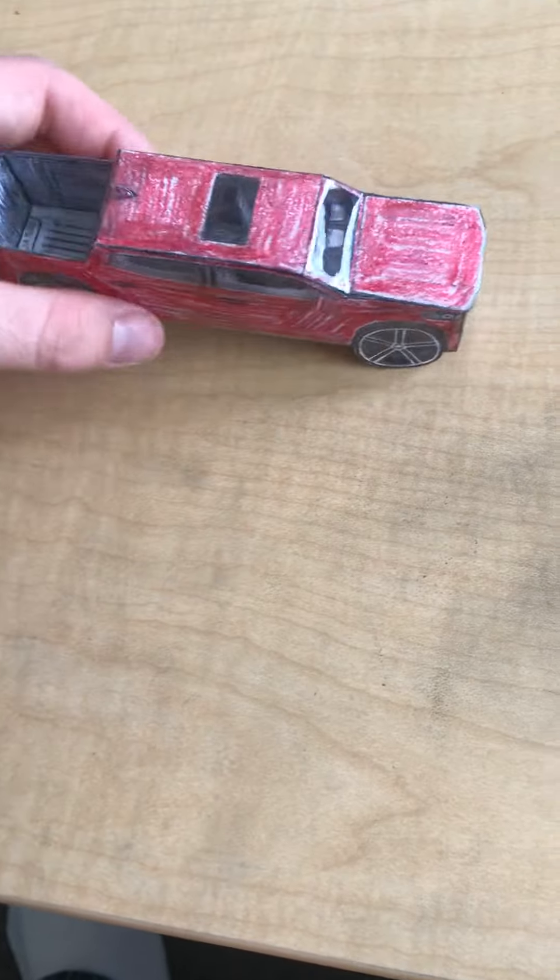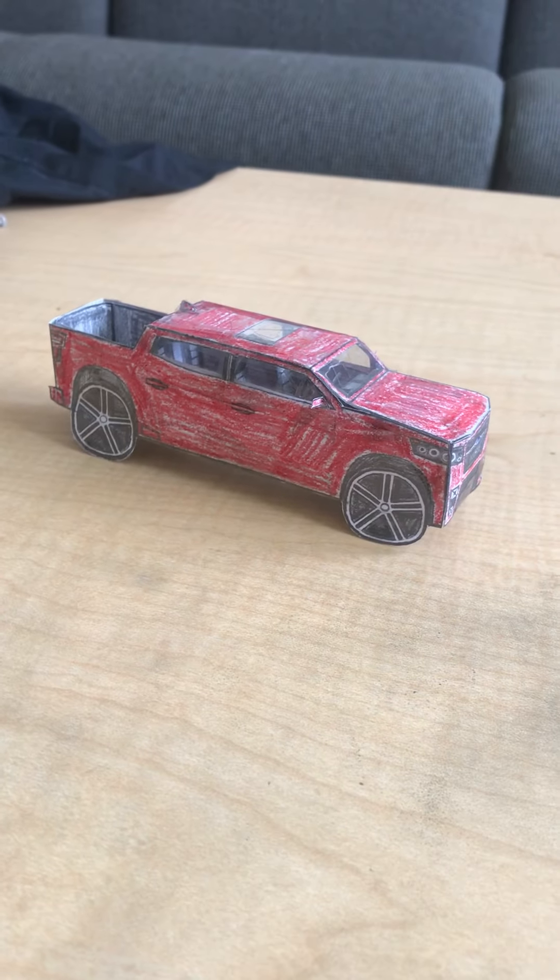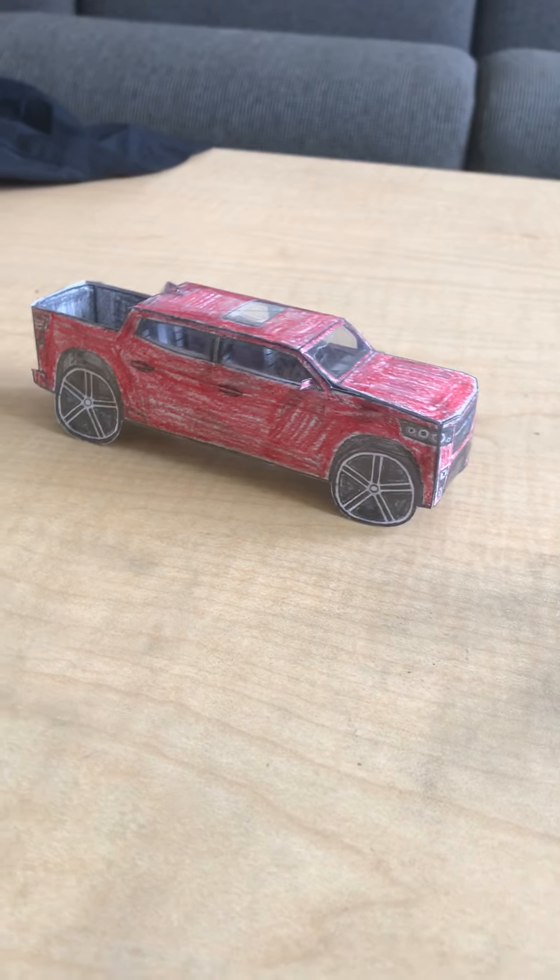Ok, there you have it — the 2020 Subaru Ninja 500 STI.